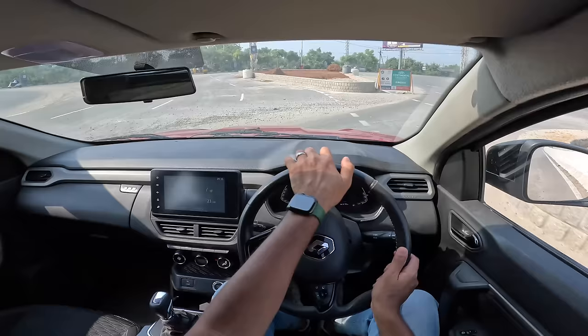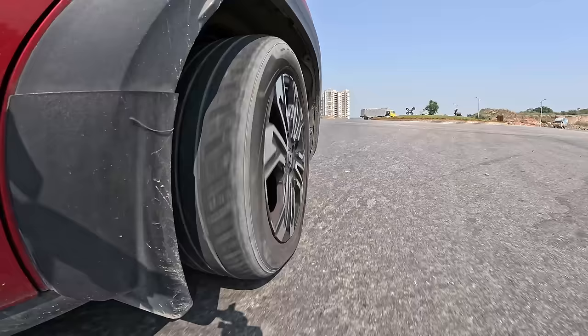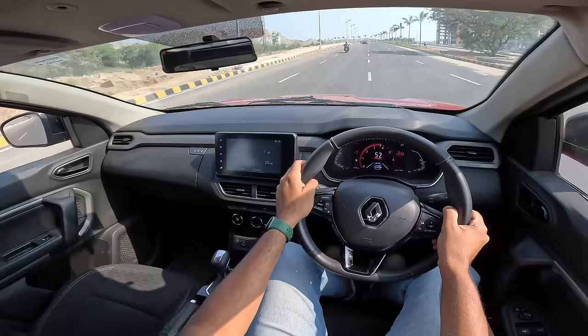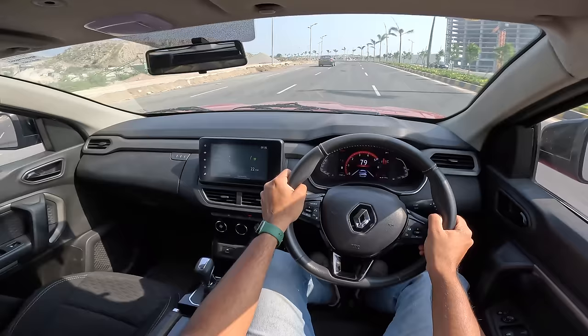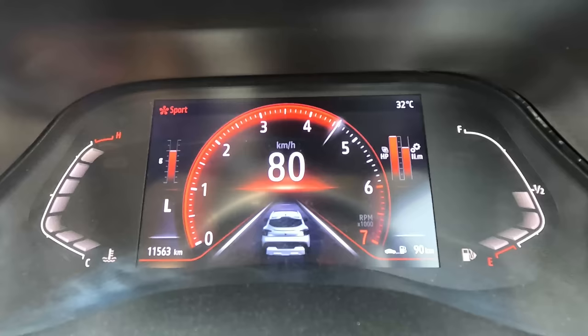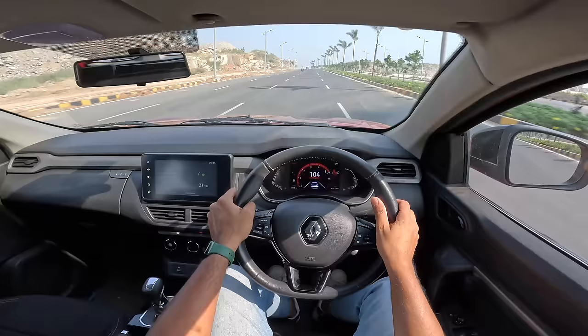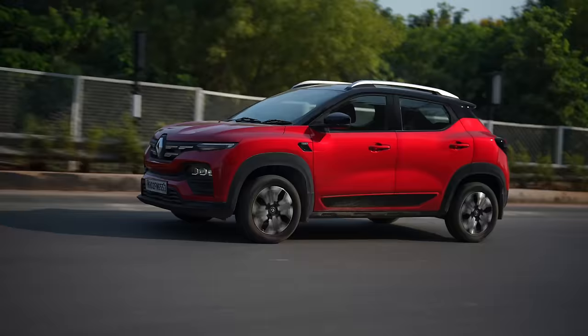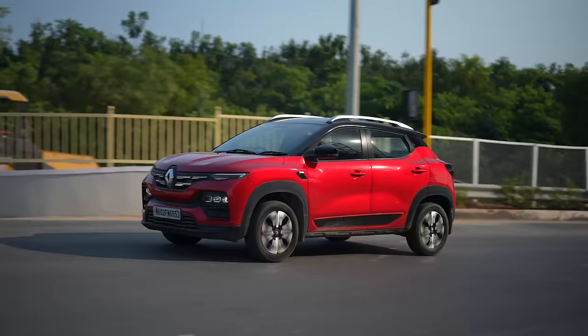It could have been a lot better honestly in terms of gearbox response, and obviously the rubber band effect is a given. It also wheel-spins at times, but if you get the manual you're going to enjoy it a lot more. Don't even think of the one-litre naturally aspirated engine — that is absolutely lacklustre. Look at the way it pulls. In sport mode it shows you how much power and torque it's consuming graphically in real time — performance really surprises you.